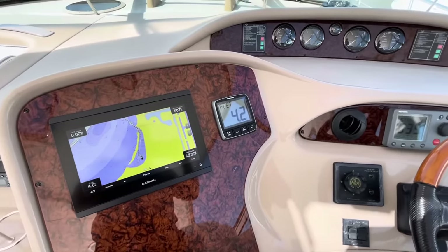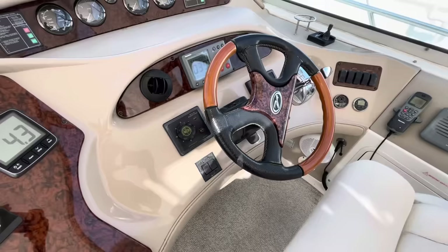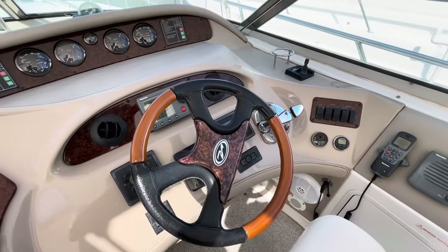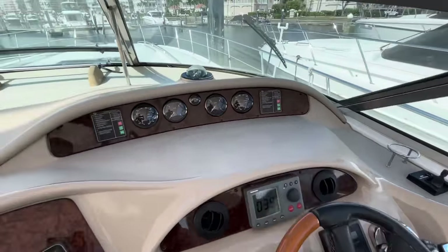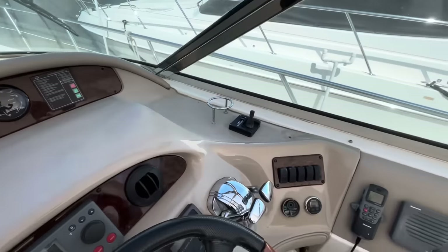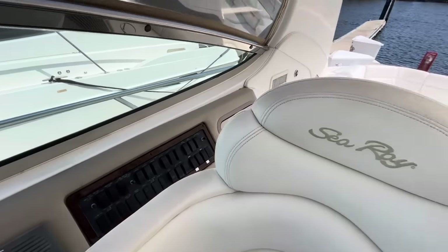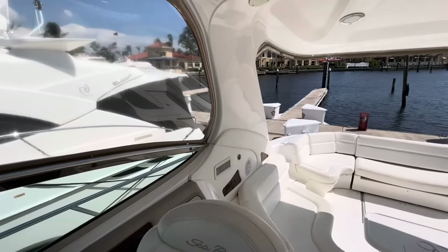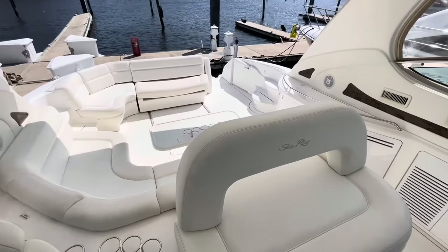Ray Marine data center. Autopilot. Trim tab control. Spotlight control. Engine shifters. Thruster control. Engine information. And looking back down into the cockpit area.